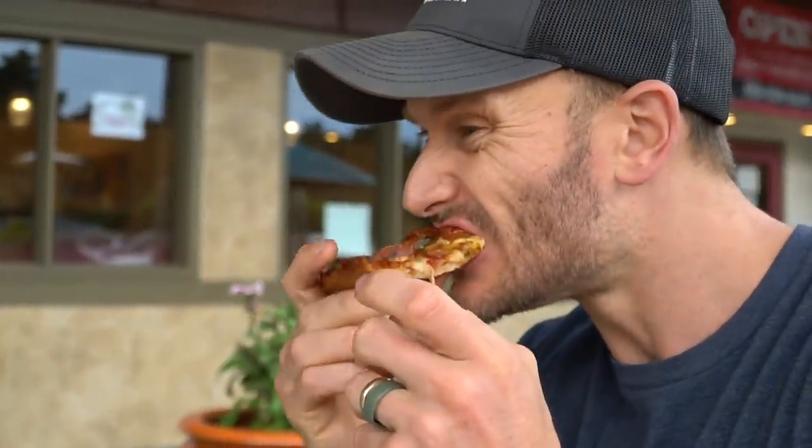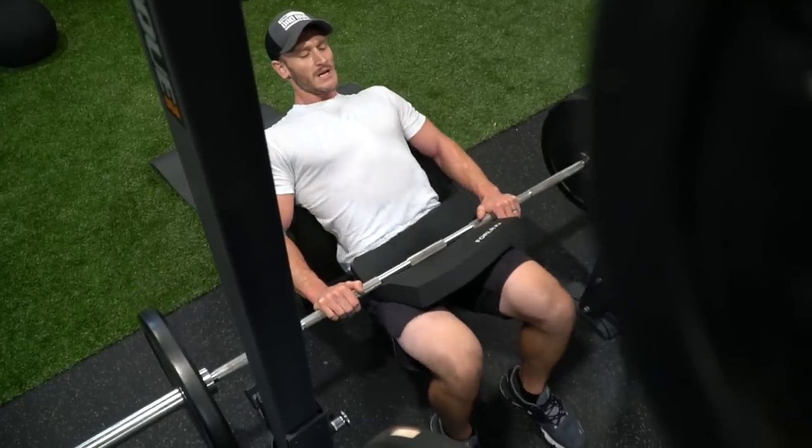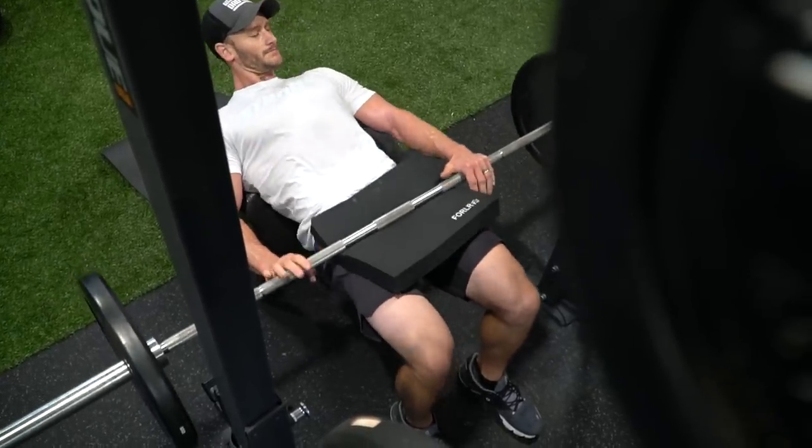Anecdotally, I've noticed that if I have one carb meal — a cheat meal — I don't get an abundance of strength from it. But if I come off keto for two or three days, I start to feel a strength increase. That's because after one meal I'm probably back in ketosis quickly, so the ketones are there stopping glycolysis again. After two or three days off keto, the ketones are long gone and my body can actually use glycolysis.